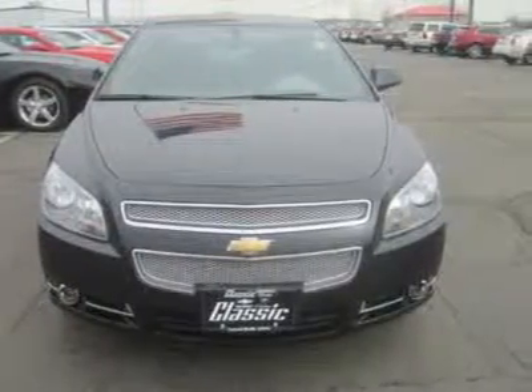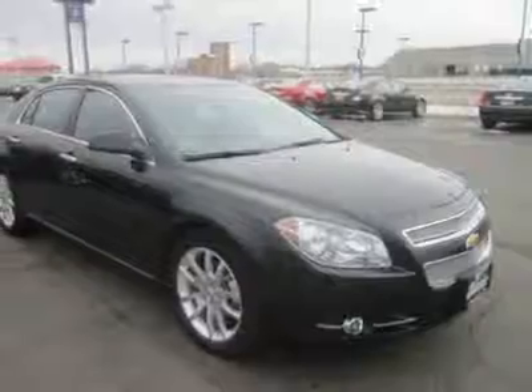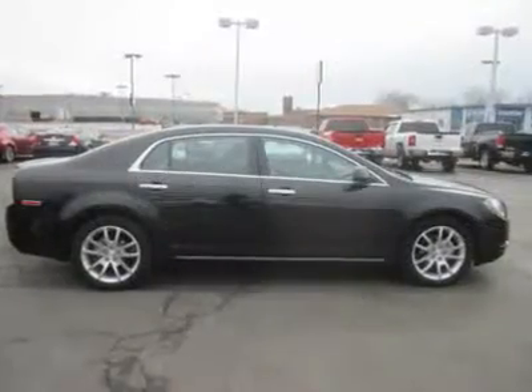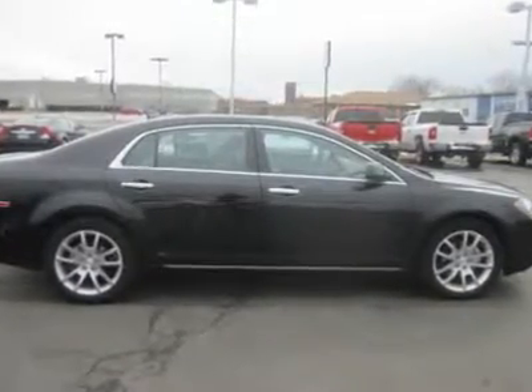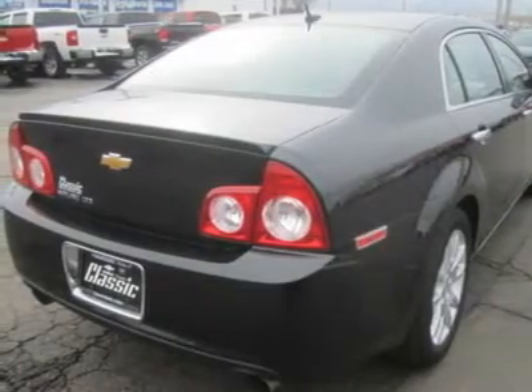Just as the exterior is attractive, so is the cabin, which is very well designed and features leather materials with a quality feel to them. The front seats are among the most comfortable in the mid-size sedan class. The back seats, with good leg and headroom, would actually be okay for three adults.